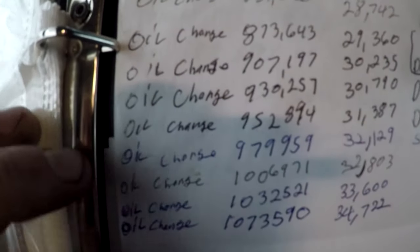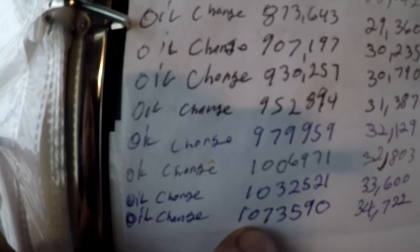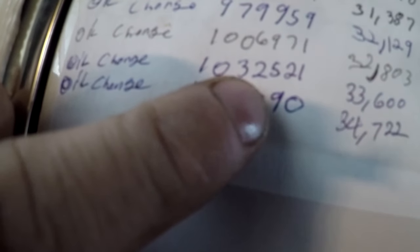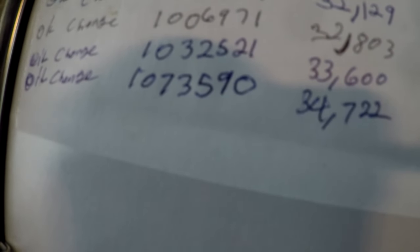Here's where I keep my oil changes written down. The one we're doing now is at 1,073,590 miles and 34,722 engine hours. The previous one was done at 33,600 engine hours and 1,032,521 miles. We did take an oil sample between those two changes without changing the oil — just added three gallons of makeup oil. Also added some zinc in there with it, which I'll talk about in a second.